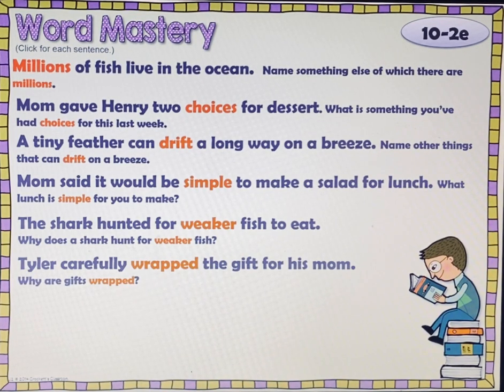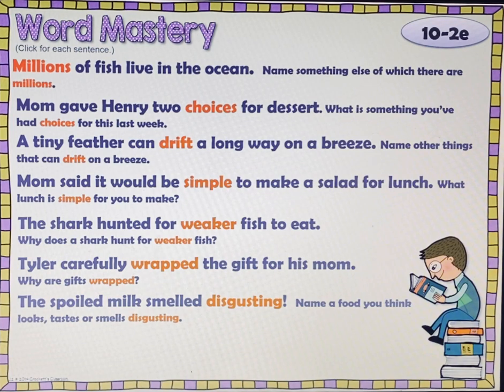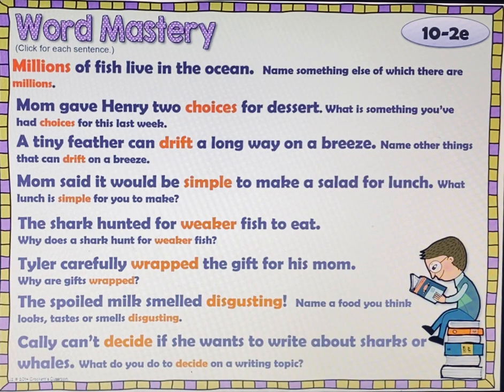Tyler carefully wrapped the gift for his mom. Why are gifts wrapped? Check, pause, play. The spoiled milk smelled disgusting. Name a food you think looks, tastes, or smells disgusting. Check, pause, play. Callie can't decide if she wants to write about sharks or whales. What do you do to decide on a writing topic? Check, pause, play.